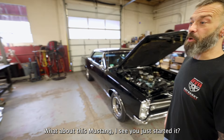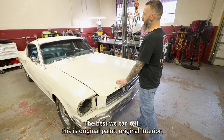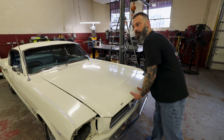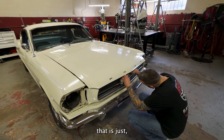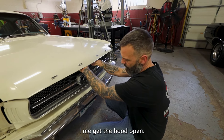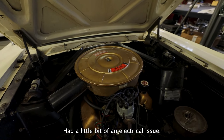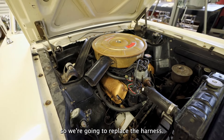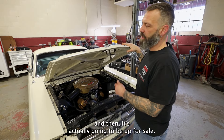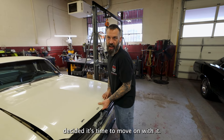What about this Mustang? The best we can tell, this is original paint, original interior — a 289 automatic car that just sat for a little bit, so it just needs some loving. We're doing a full harness to it. It had a little bit of an electrical issue, so we're going to replace the harness, clean it up a little bit, get it running better. It's actually going to be up for sale — the customer decided it's time to move on.